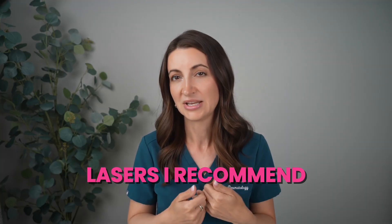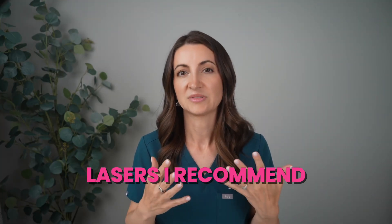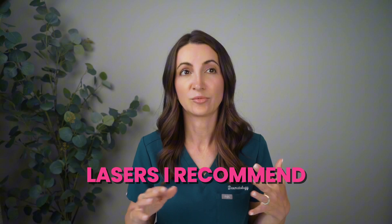Now let's get into the lasers I recommend. Prices are going to vary depending on where you live, who your provider is, and how advanced the device is. I always recommend choosing a board certified dermatologist, a plastic surgeon, or somebody with extensive experience in lasers. As I said earlier, your results will depend not just on the type of laser, but also on who did it. Somebody more experienced is more likely to go higher on the settings and give you better healing tips.